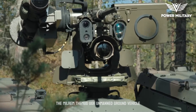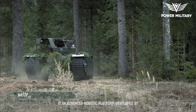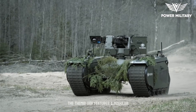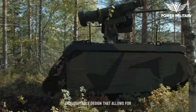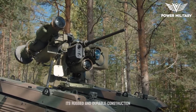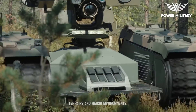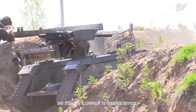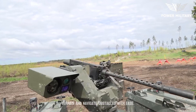The Milrem Themis UGV, Unmanned Ground Vehicle, is an advanced robotic platform developed by Milrem Robotics, an Estonian defense technology company. The Themis UGV features a modular and adaptable design that allows for various mission-specific configurations and payloads. Its rugged and durable construction ensures reliable performance in challenging terrains and harsh environments. The vehicle's tracked chassis provides excellent mobility and stability, allowing it to traverse difficult terrain and navigate obstacles with ease.